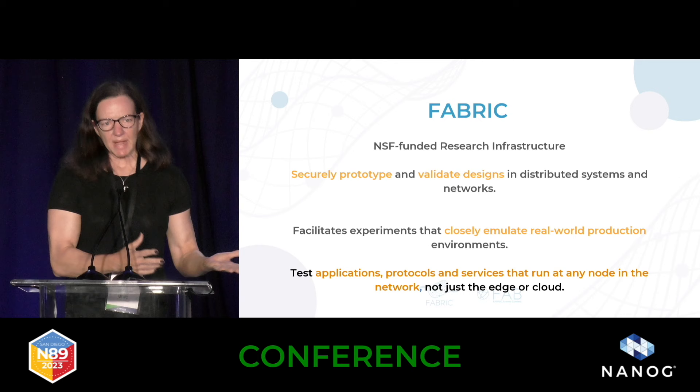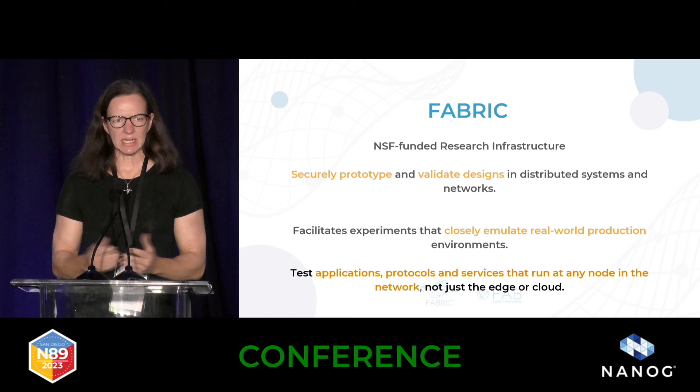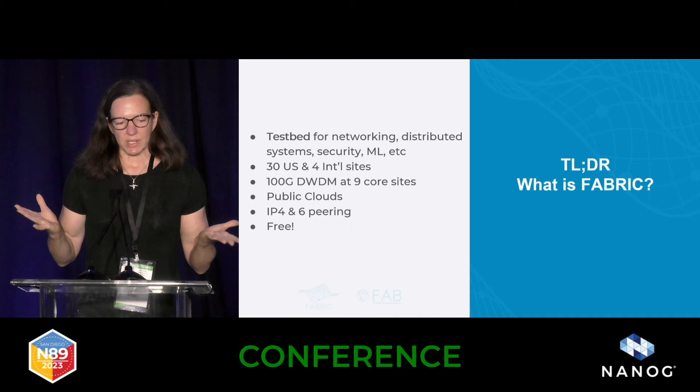We've had a variety of really interesting beta testers, from domain scientists to network operators to security people who just want to use the measurement data to develop new applications.